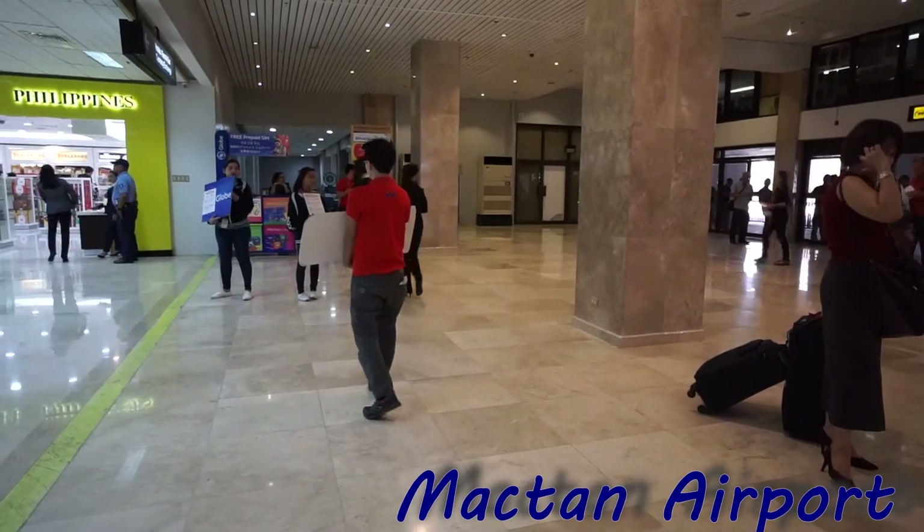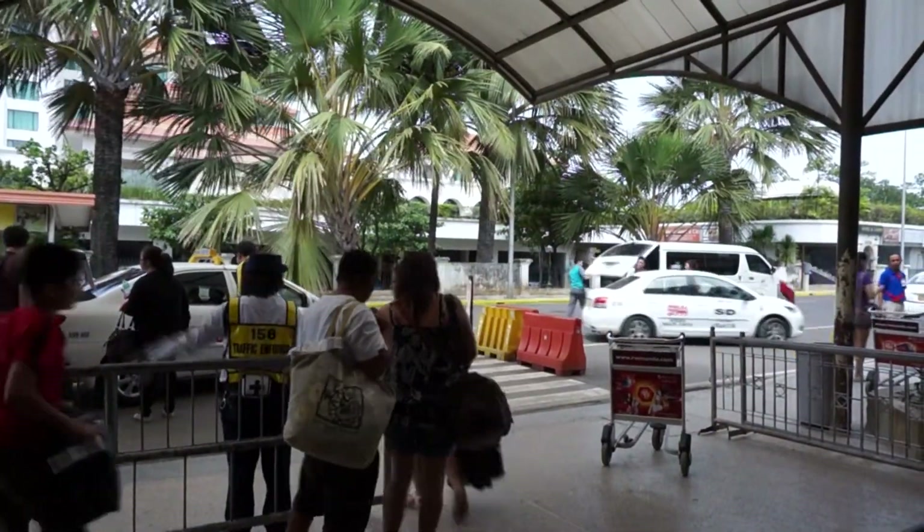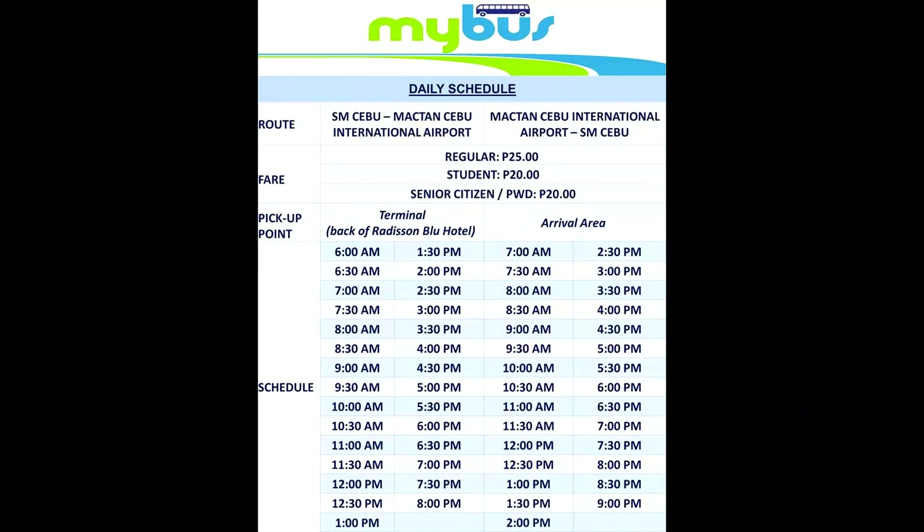From Mactan Airport it's around a 30-minute drive depending on traffic and should cost you less than 200 peso. For something cheaper you can also catch a bus from the airport which will drop you off across the road at SM Shopping Mall.